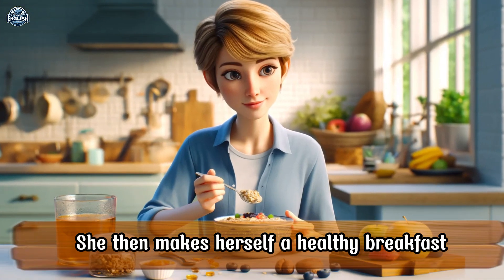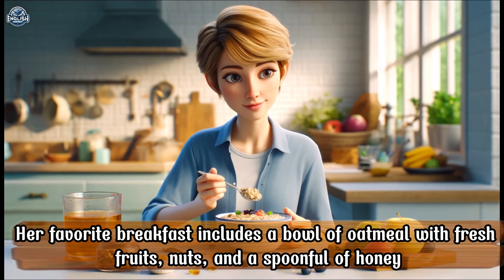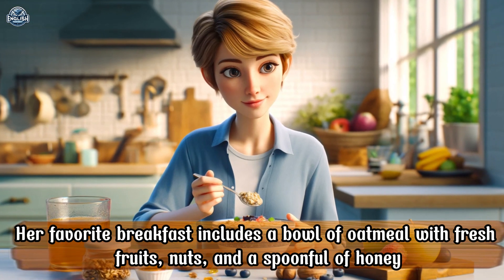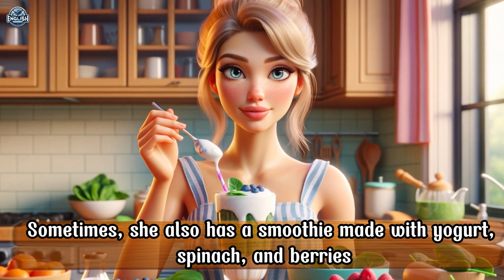She then makes herself a healthy breakfast. Her favorite breakfast includes a bowl of oatmeal with fresh fruits, nuts, and a spoonful of honey. Sometimes she also has a smoothie made with yogurt, spinach, and berries.